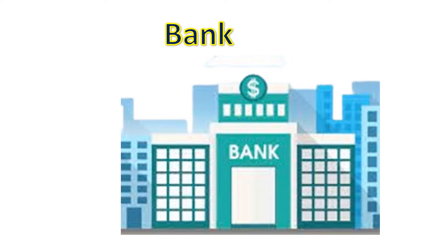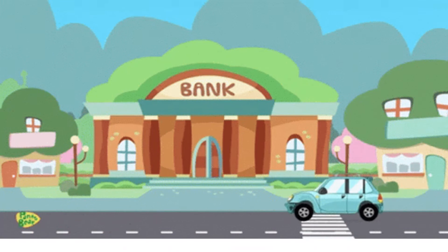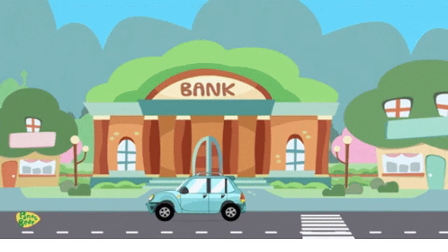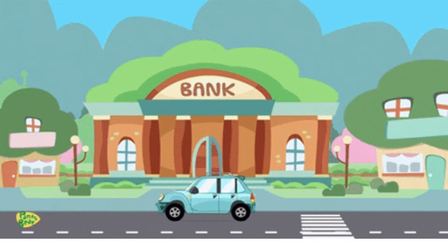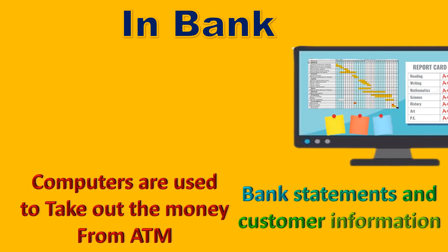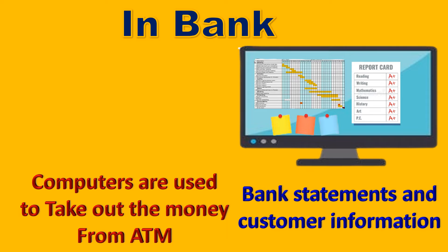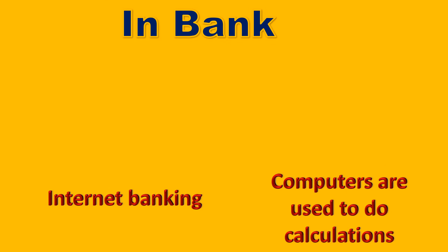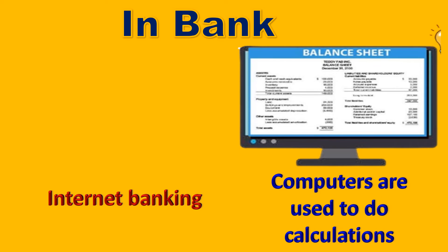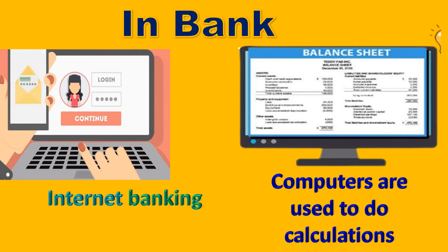In bank. We can find people using computers in banks. Computers are used to take out money from the ATM, for preparing bank statements and storing customer information, to do calculations, and for internet banking as well.